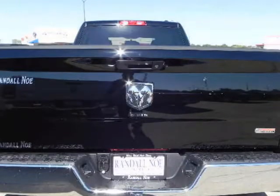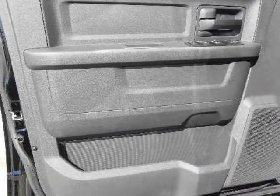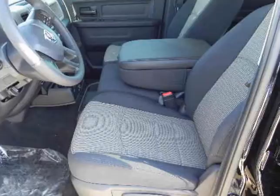Available in all trim levels: ST for your get-to-work truck, SLT with a little more chrome and finish, and the Laramie with optional power moonroof and dripping with leather. All trim levels available in single wheel and dual wheel rear axle.